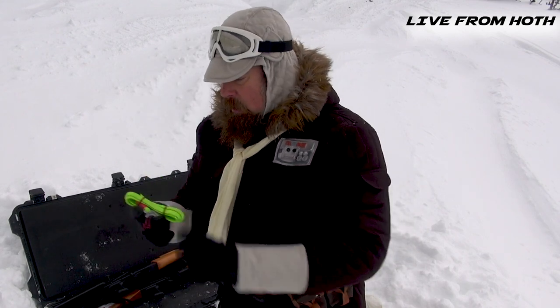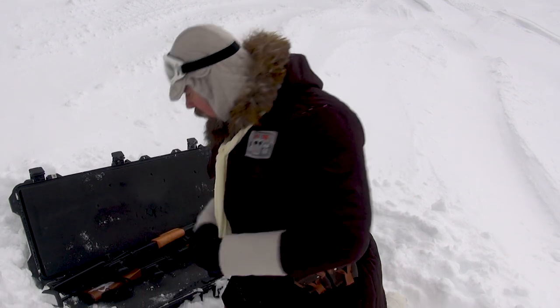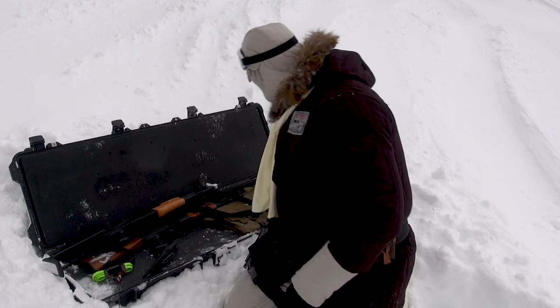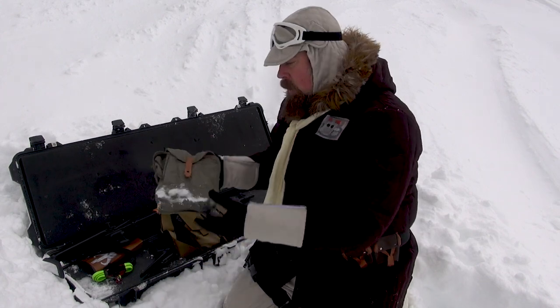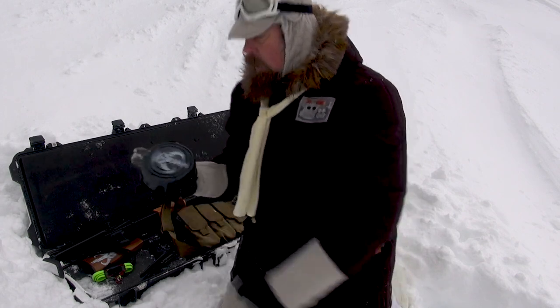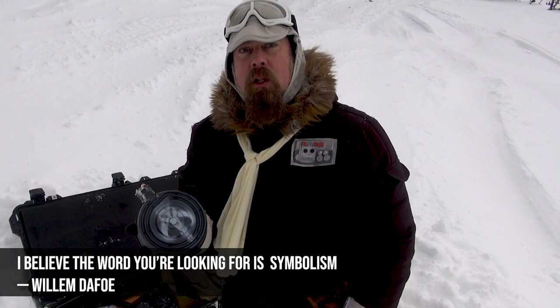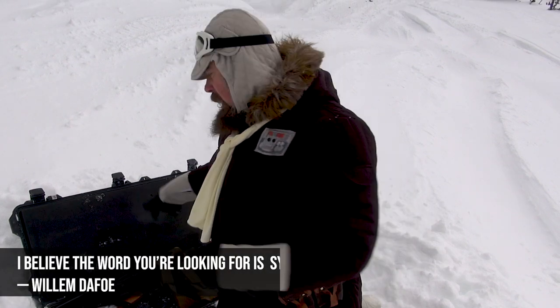We've got a blood stopper here — an emergency blood stopper. That's cool because sometimes people get hurt. We've got spare ammo and pouches for these blasters, and we even have a big one — you can see where they've marked it with their symbology there.